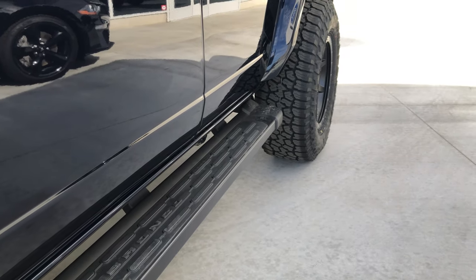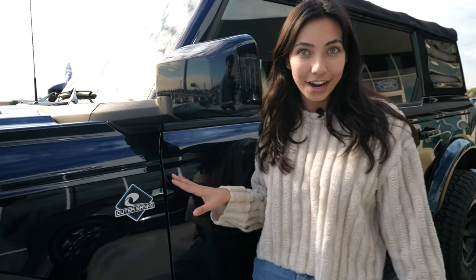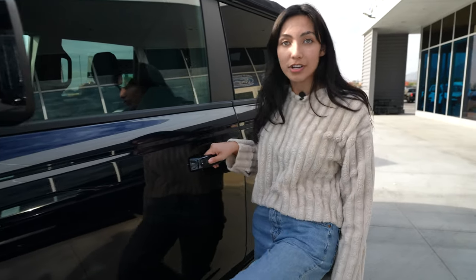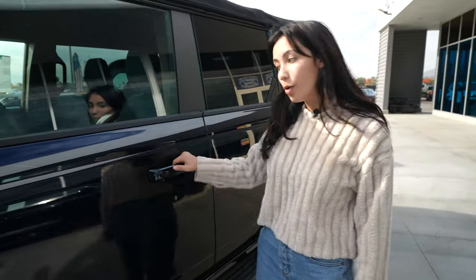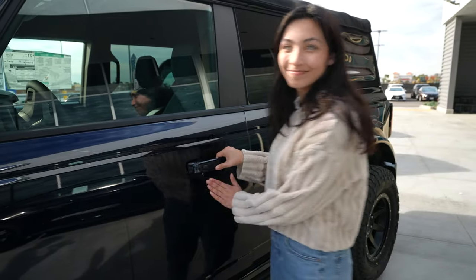I personally really like the design of this logo. It gives kind of a beachy, Californian kind of feel, which I personally love. If you have the key in your pocket, you could just push to unlock or push to lock and it'll lock your car.